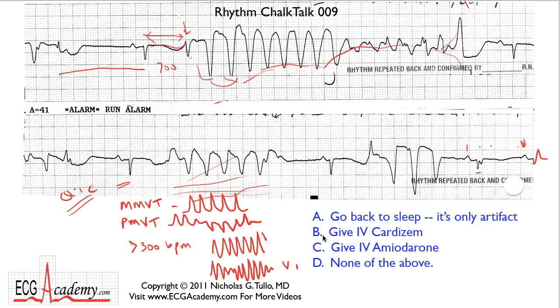Let's figure out the answer. It's not A because we've already figured out it's not artifact. You wouldn't give IV Cardizem because it's not a nodal arrhythmia and you're not trying to block the AV node. You certainly would not give amiodarone — what does amiodarone do? It increases the QT interval, which would just make things worse. The answer is none of the above. What you would give for Torsade is magnesium — a couple of grams of magnesium will help settle this down. Of course you remove the offending agents and get the patient stabilized in intensive care. It's a serious problem, but it is reversible.